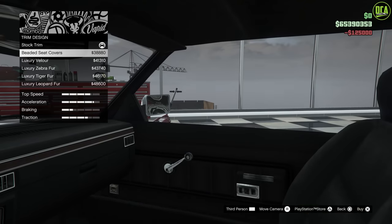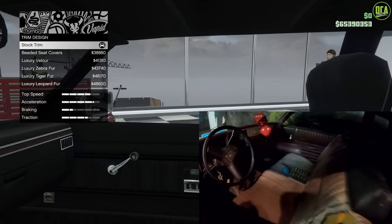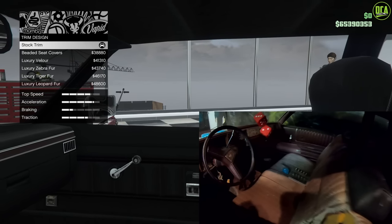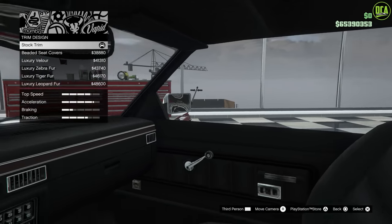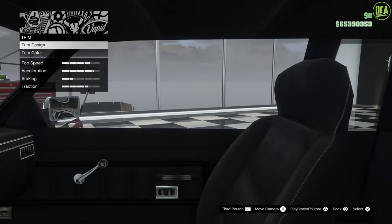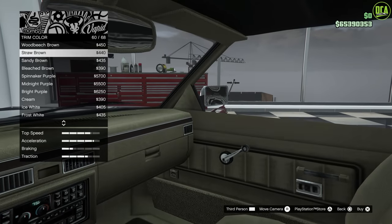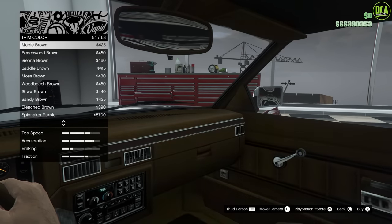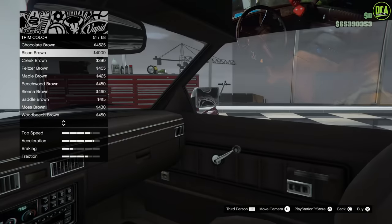For the interior trim design, the car pretty much had a stock brown interior — even though it was gray in the first season, in the second season they actually used a different car with a brown interior. So in general, you want to stick with the stock interior — that's going to be the closest. Then you just want to change the trim color to some type of brown. I'm going to go with bison brown, which to me is going to be the closest to the real one.